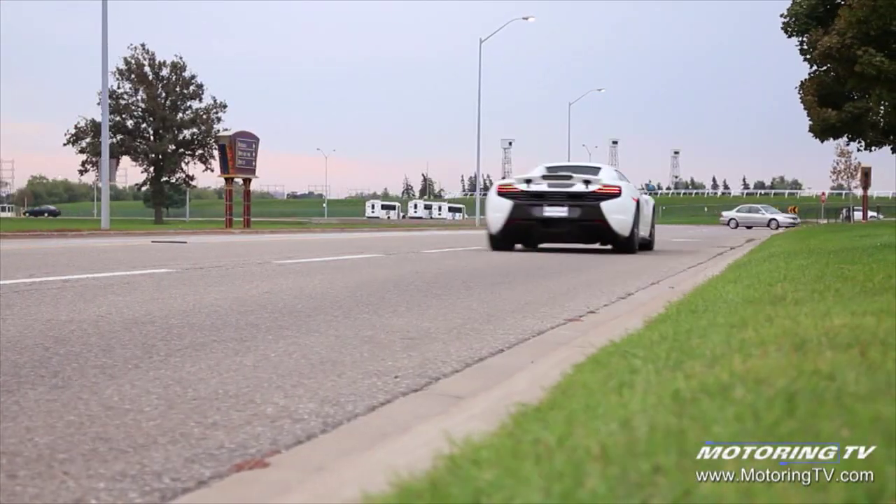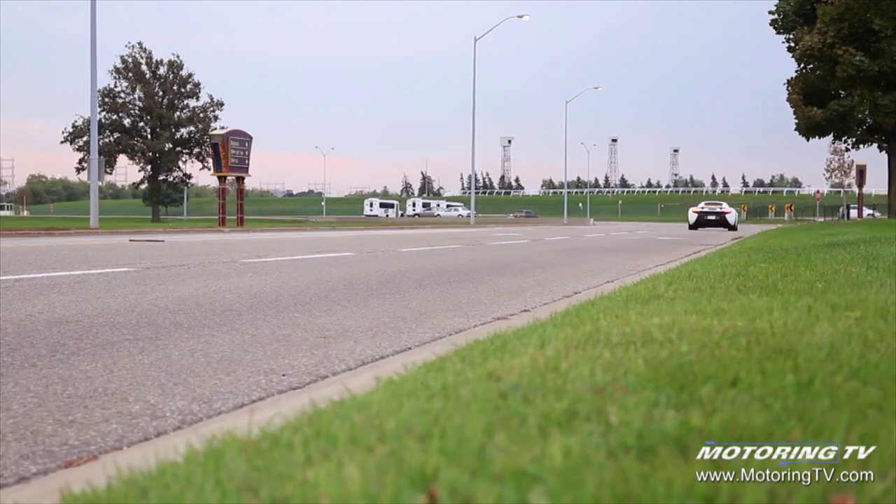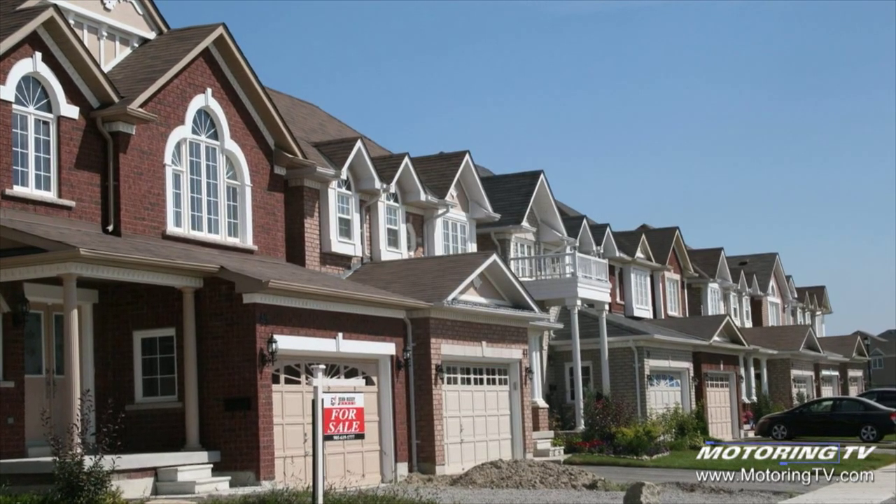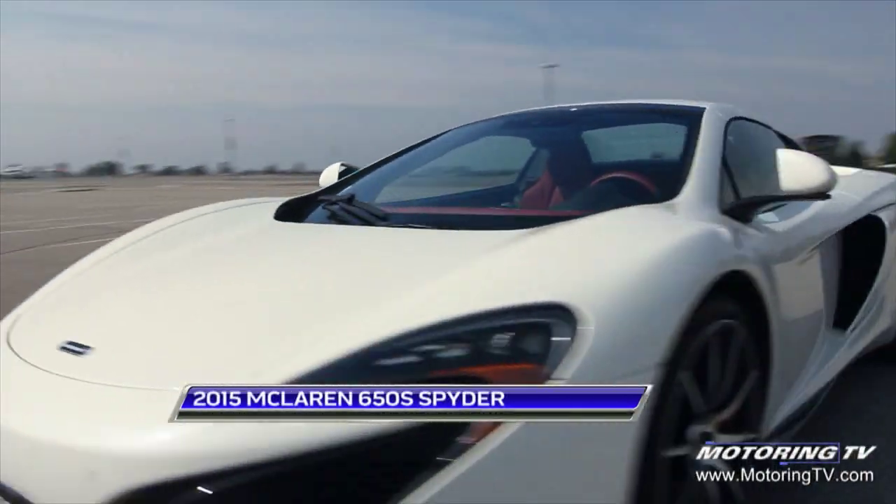This week you have a choice to make between two things that are roughly the same price. That's a suburban three-bedroom house you find anywhere in Canada, valued at about $400,000. Now you can have that, or you can have this — a 2015 McLaren 650S. And yes, this is the Two Minute Test Drive.